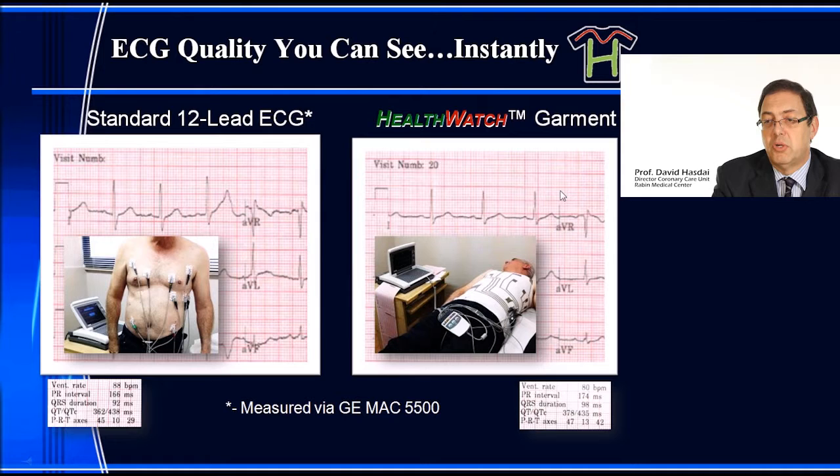This picture shows an ECG from a standard GE MAC 5500 machine, with all its wires, and the same individual wearing the HealthWatch garment — supine, standing, or walking — with no wires attached, producing an ECG of the highest quality. You cannot tell the difference: here a myriad of wires, here no wire whatsoever.